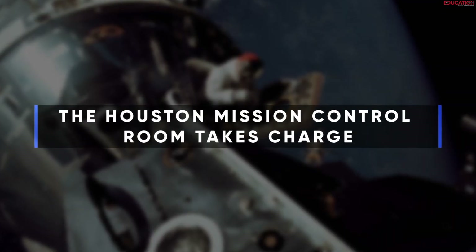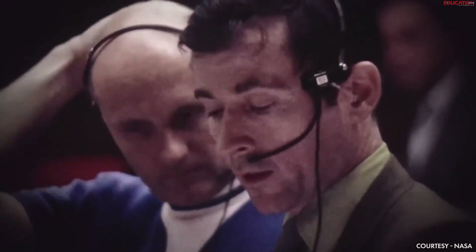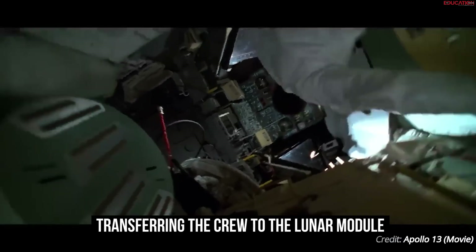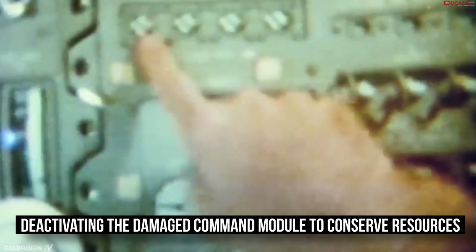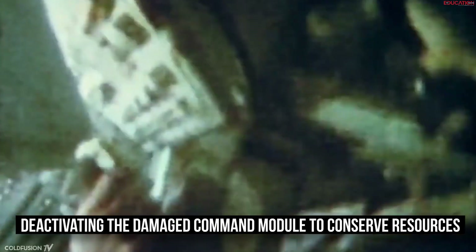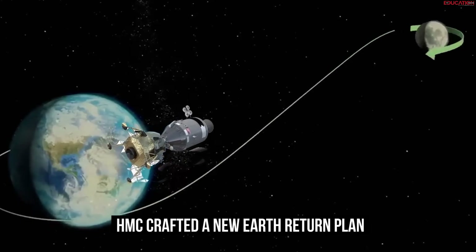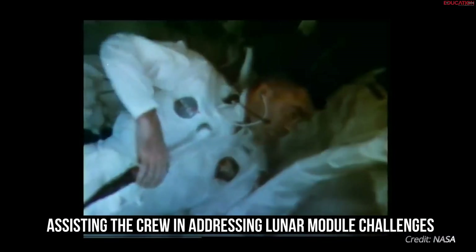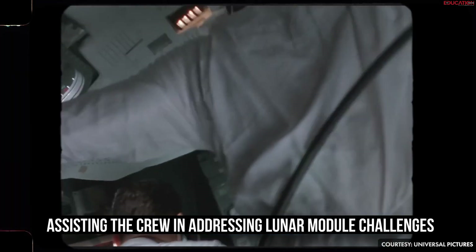The Houston Mission Control Room takes charge. The Houston Mission Control Room was in a total state of panic, but they kept their calm and decided to execute the rescue operation in four stages: transferring the crew to the lunar module, which served as a self-sustaining lifeboat, ensuring their safety while the control room devised a return plan to Earth; deactivating the damaged command module to conserve resources, necessitating the crew's extended stay in the lunar module; crafting a new Earth return plan as the original became unfeasible, requiring course corrections using the lunar module's engine; and assisting the crew in addressing lunar module challenges, including improvising solutions like a makeshift carbon dioxide filter to ensure their survival.